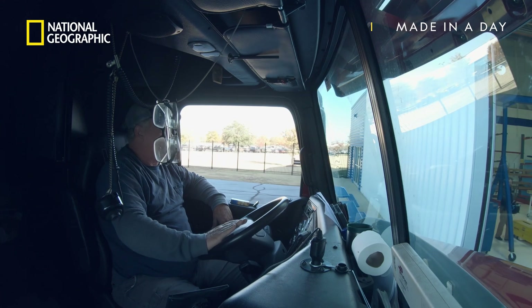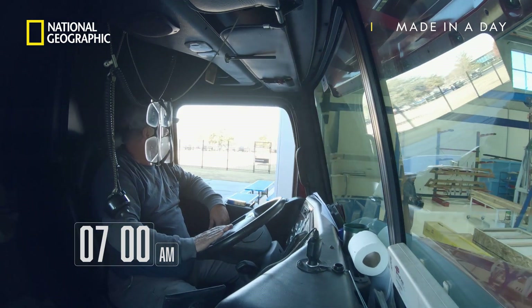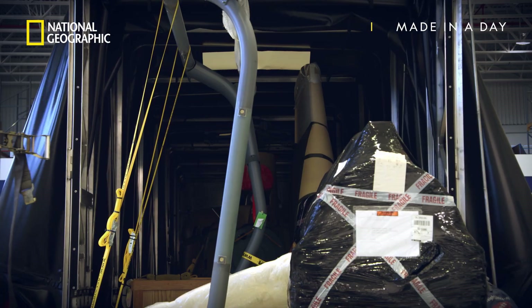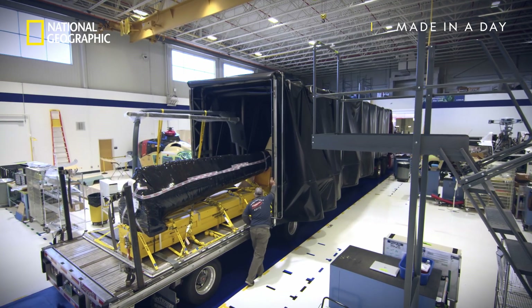Airbus relies on a just-in-time economy to maintain its stock of components. They don't keep an excess amount of parts on hand — parts show up when needed so they can be installed on the aircraft, avoiding bogging down the supply chain any more than it currently is.